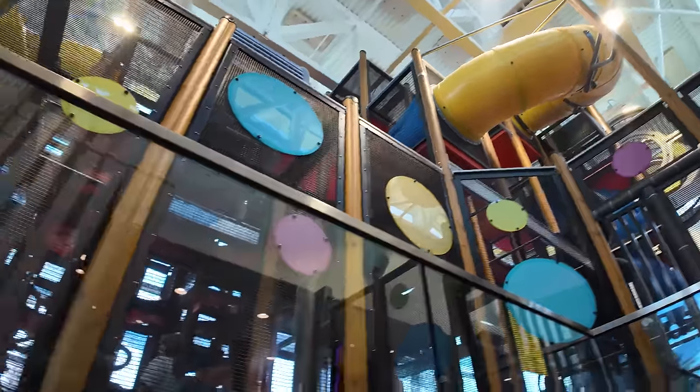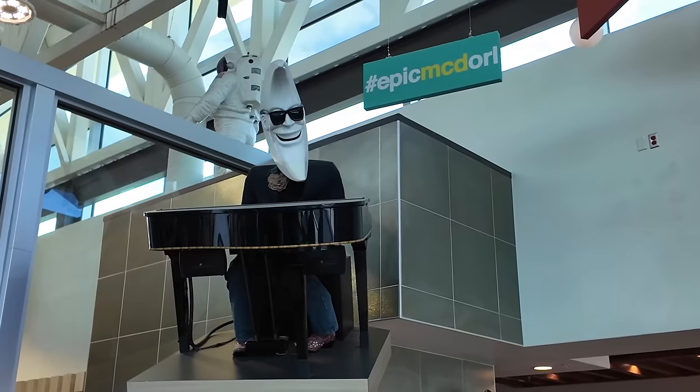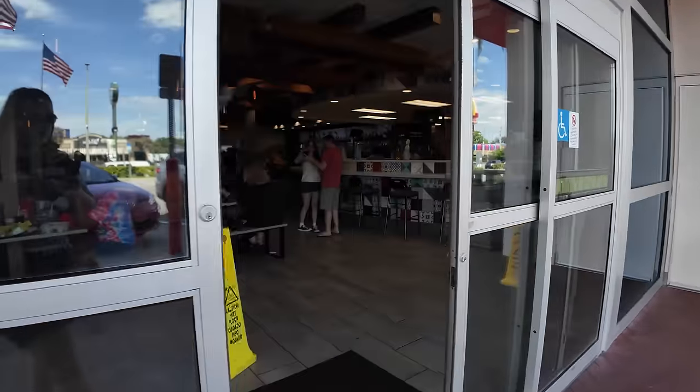With a giant play area, more arcade games than a boardwalk, a fish tank, old animatronics, and more. But that's not even the best part of coming to this McDonald's — it's all of the unique food. So let's head inside and check it out.